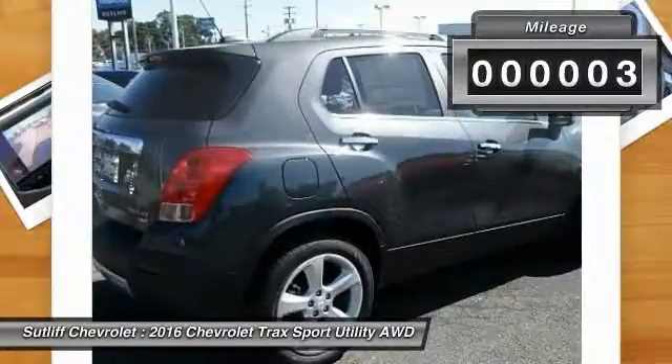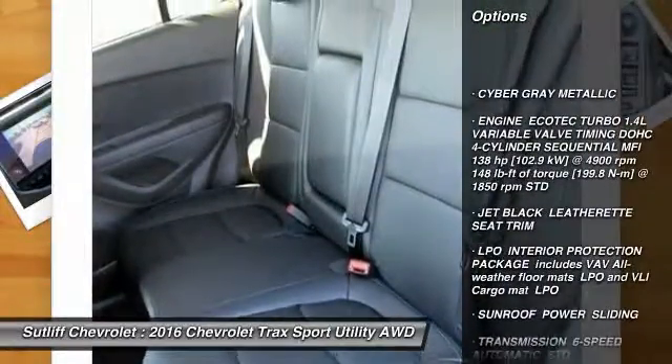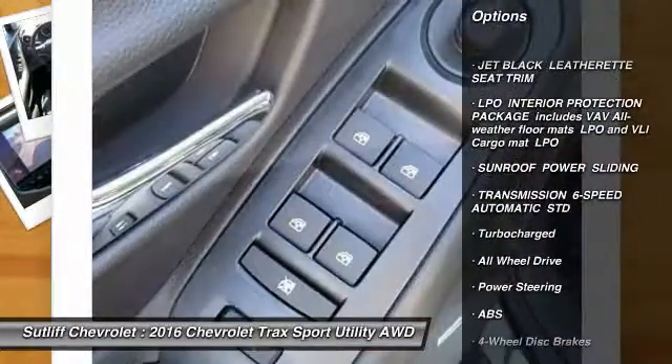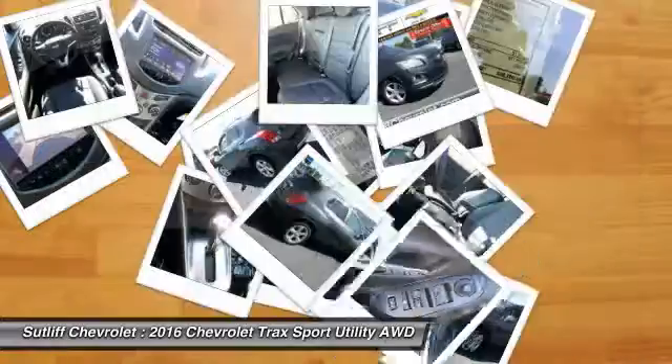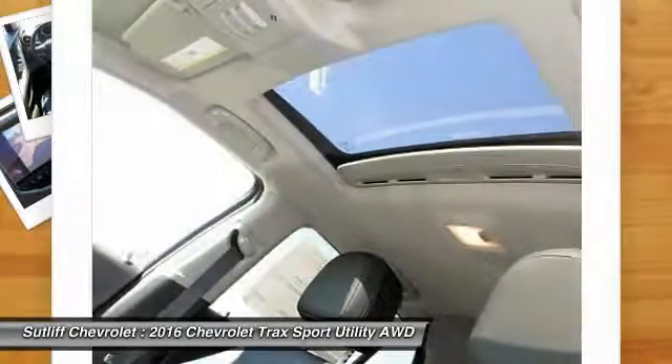Here are some of this vehicle's great options: remote engine start, stability control, keyless entry, steering wheel audio controls, anti-lock braking system, traction control, power sunroof, all-wheel drive, backup camera, leather-wrapped steering wheel.